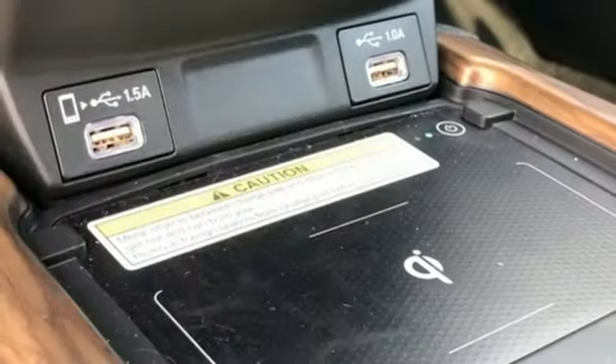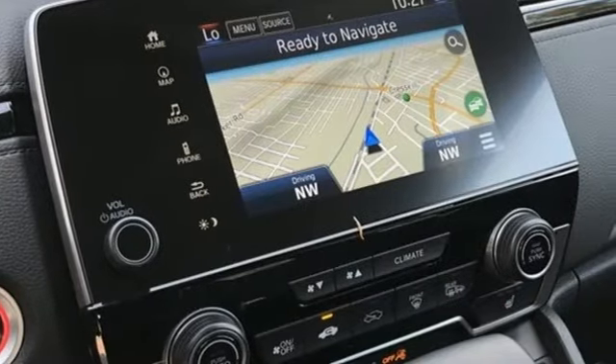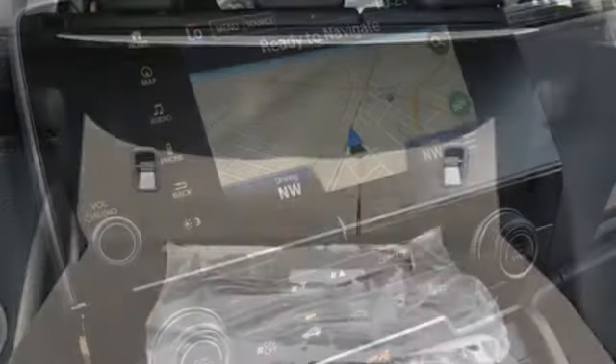Inductive device charging, streaming audio, hands-free liftgate, remote engine start, and continuously variable automatic transmission.